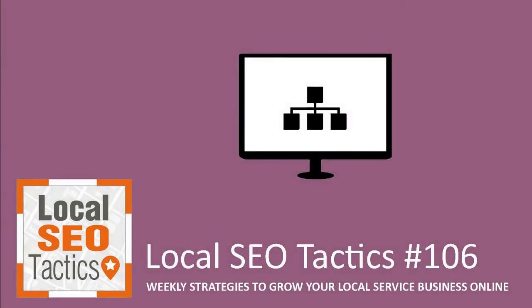Welcome to Local SEO Tactics, where we bring you tips and tricks to get found online. I am producer Caleb Baumgartner, here today with a new episode with great information for improving your search engine ranking. Jesse takes it solo today to explain some great practices for developing backlinks for your GMB.